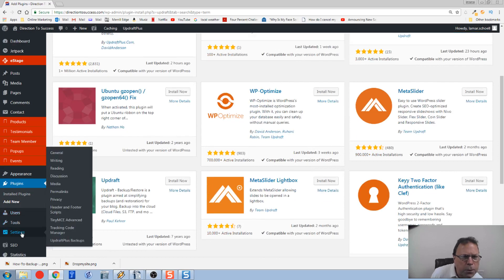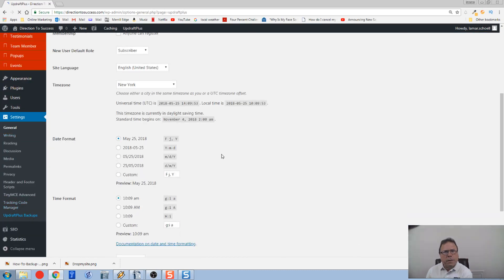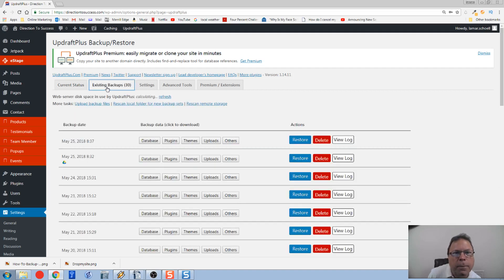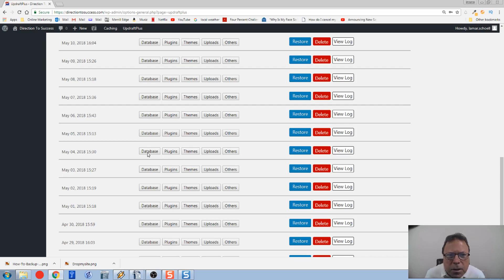Then go down to Settings and go into UpdraftPlus. This is their settings page. You can do a backup now — this is a manual thing. Say if you want to make a big change to your website, you could do a backup before you actually make those changes so that if those changes aren't good, you can roll back. You're able to look at your existing backups here. Mine's configured for 30 days — that's why we get the 30 in there. You can see I'm doing the database, the plugins, the theme — everything gets backed up.